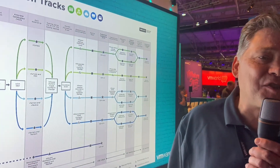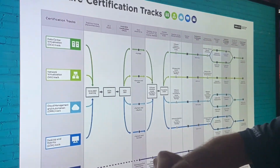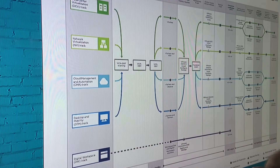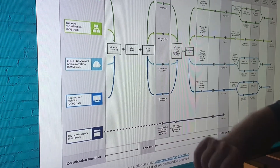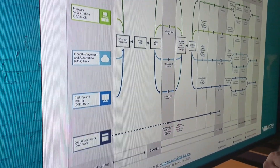So we've been looking at the certification tracks from ourselves — a number of tracks: data center virtualization, network virtualization, cloud management automation, desktop and mobility, and of course digital workspace, the AirWatch side of things as we used to call it.